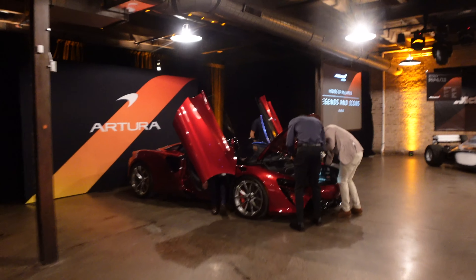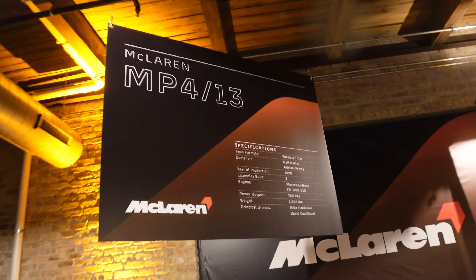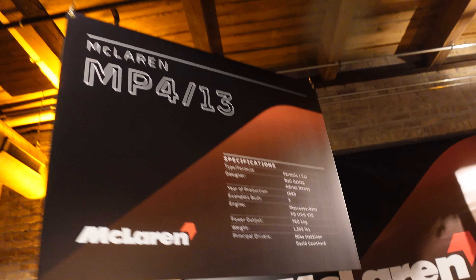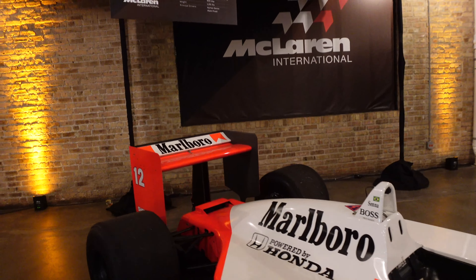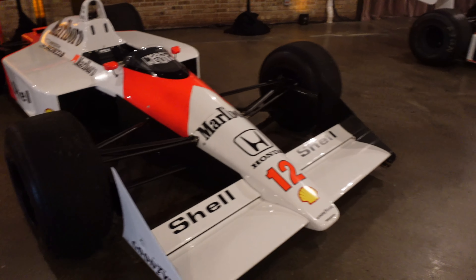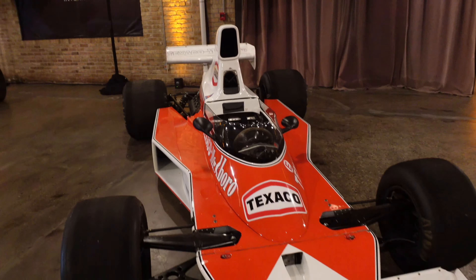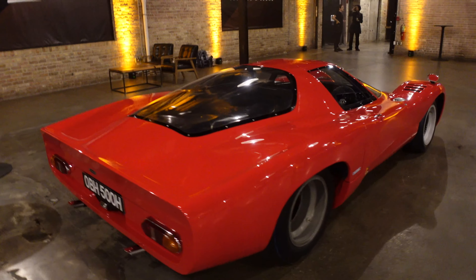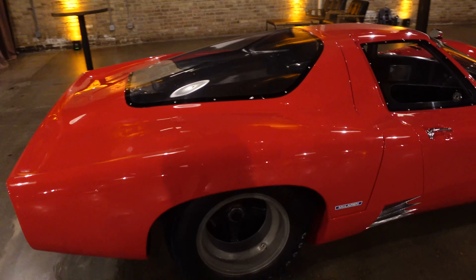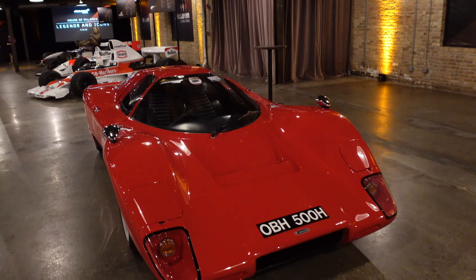That's a pretty cool lineup of McLaren road cars. People are checking out the new McLaren Artura right now — we'll come back to that. Here we have a lineup of race cars: I believe a 1998 F1 car, the MP4/13 — 760 horsepower and 1,300 pounds, and they built seven of these. I believe this one was driven by Senna himself — just a badass piece of history. And then going even further back, a 1974 Formula 1 car, the McLaren M23. And this is the M6 GT, designed by Bruce McLaren himself.